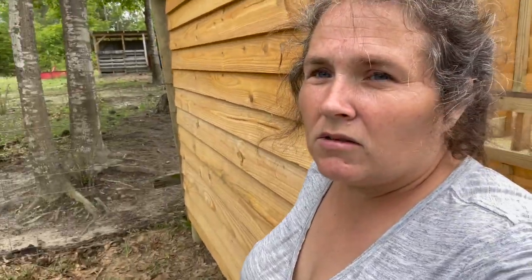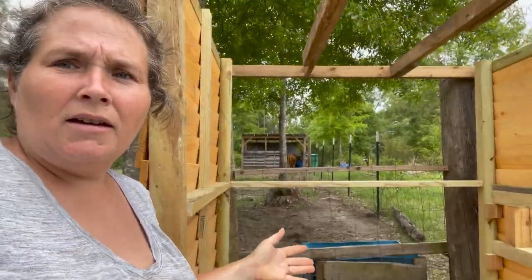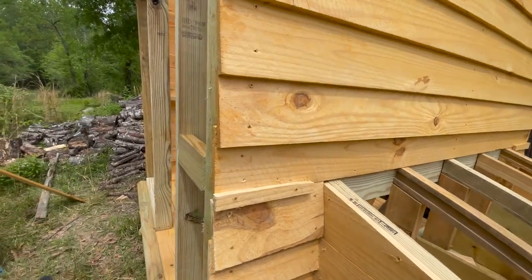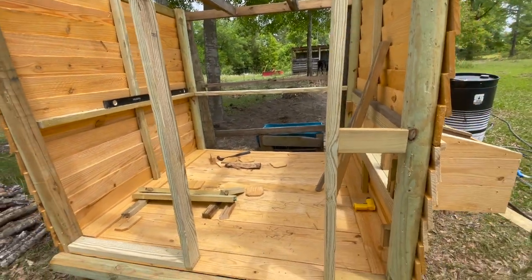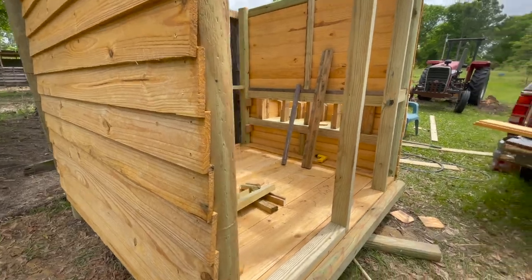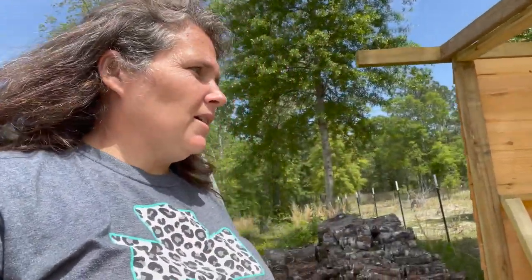It's the nesting box area and we plan on adding one more later. So all I've got to do is the roof, the back, and the door, which is the front area. When I work on the tractor, I've been working on this. It's kind of nice to be able to do two different things and get stuff done.